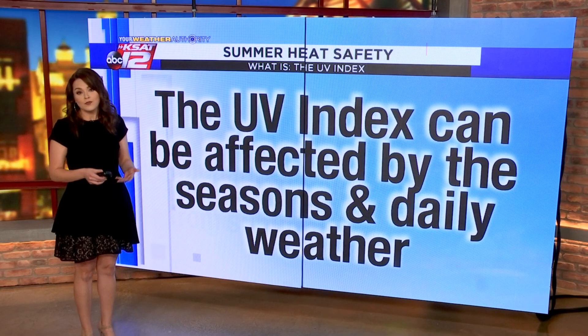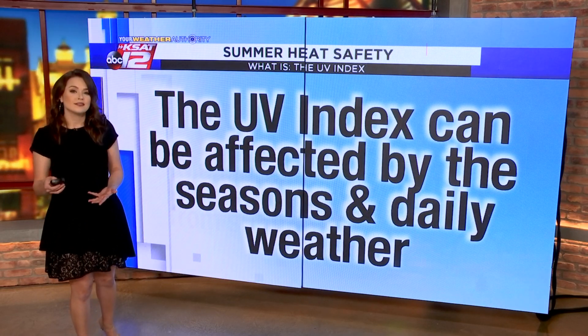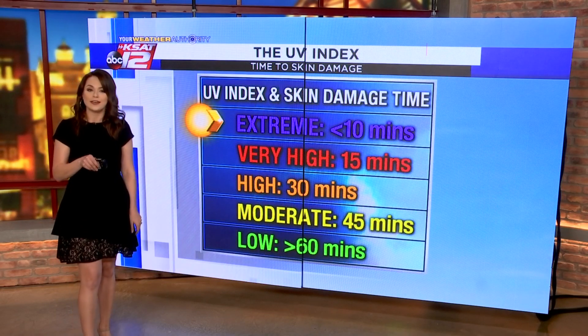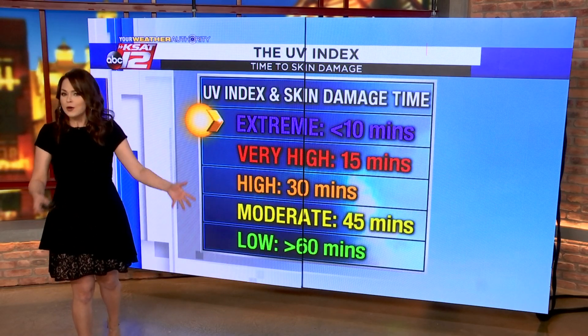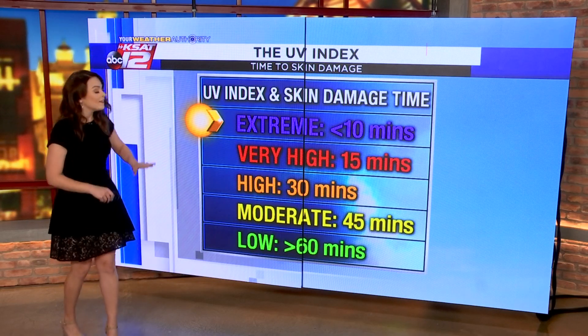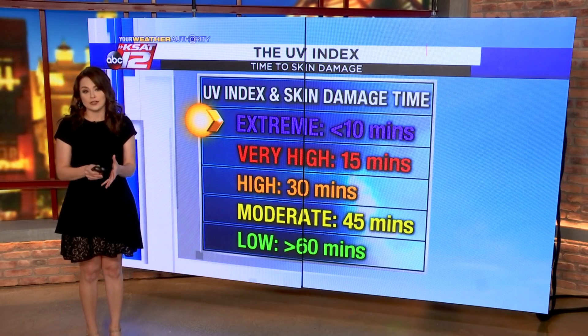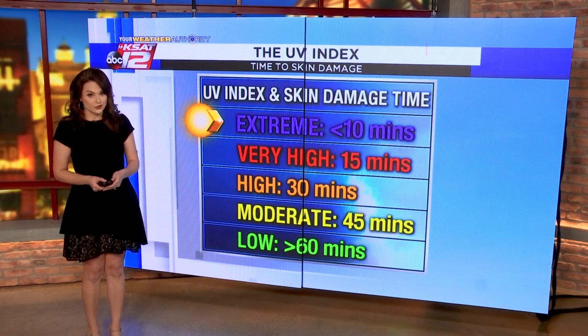The UV index will vary from low to extreme based on the seasons and by daily weather conditions. Here's a look at the UV index that your KSAP meteorologist will show you when it's necessary. The higher the UV index, the shorter the amount of time it takes for skin damage to occur if you don't put on sunscreen.